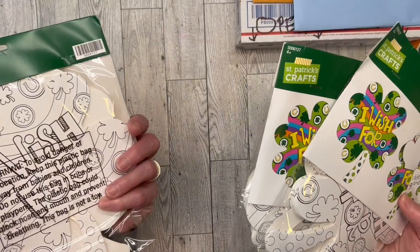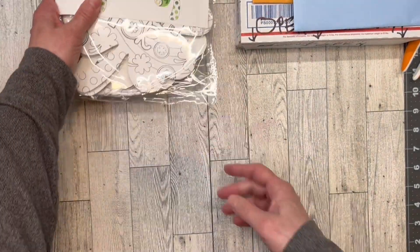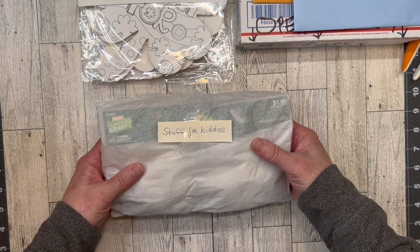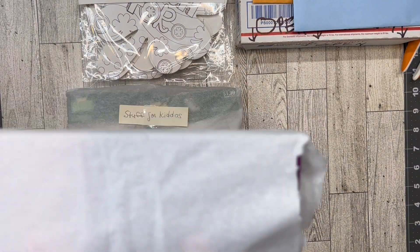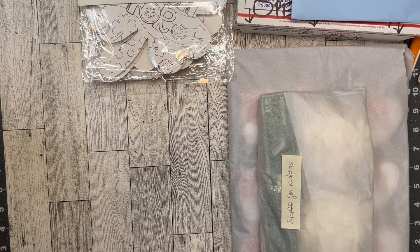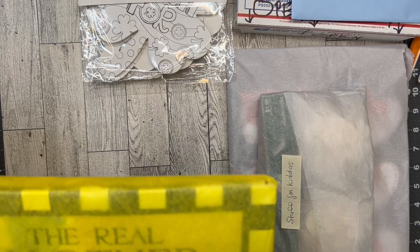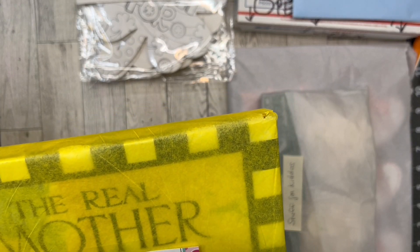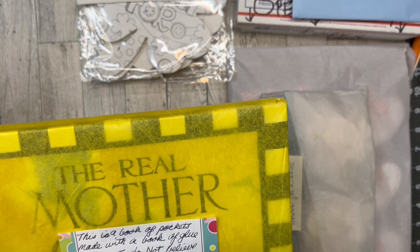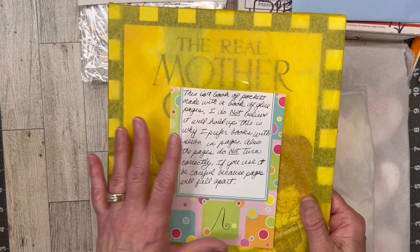I love zentangle! I did a zentangle card for the kids one year for their birthday. More stuff for the kids! Then there's a book - 'This is a book of pockets made with a book of blue pages. I do not believe it will hold up - this is why I prefer books with sewn-in pages. Also the pages do not turn correctly - if you use it be careful because pages will fall apart.' It's The Real Mother Goose! This is like one of my favorite books - that's so cool.